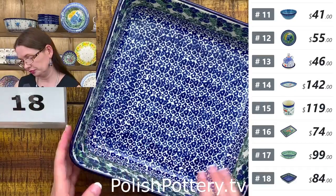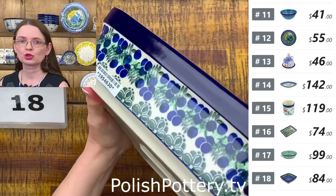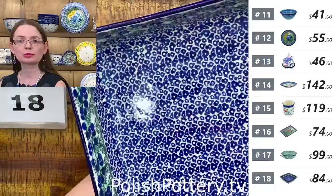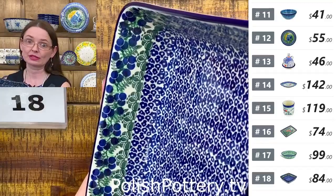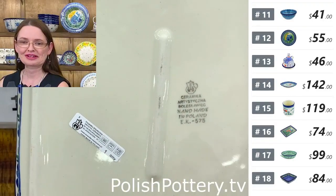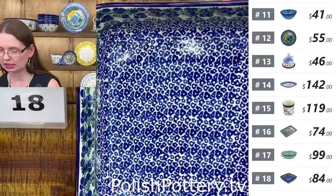Or the plum cake with all the crumbles on top. Here you have blueberries — so if you use blueberries instead of plums, you'll have a blueberry cake with crumbles on top. Number eighteen — $84 tonight, regular price $168 from Ceramika Artystyczna. That's the square baking dish.